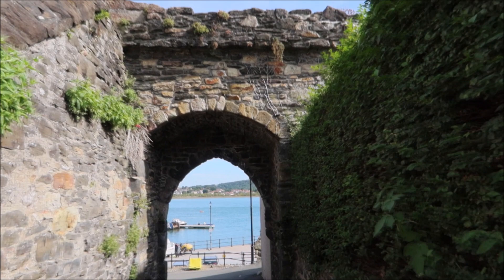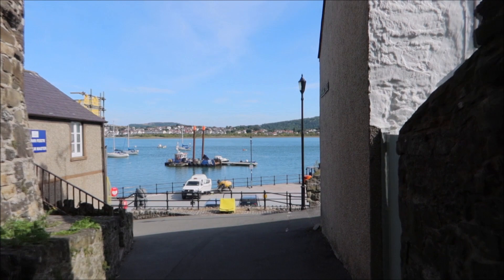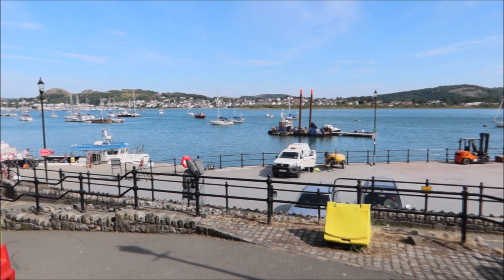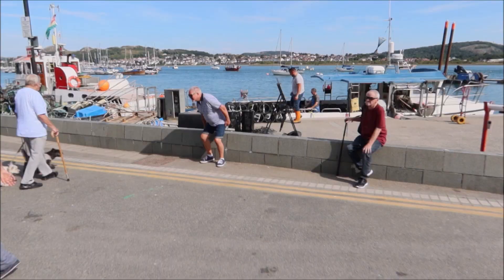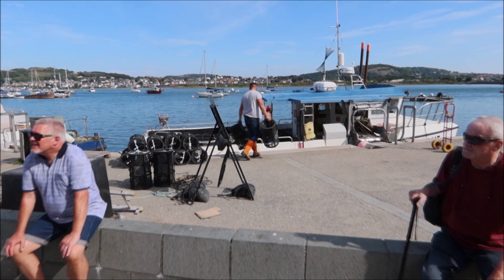And this just brings us out here into the estuary — absolutely wonderful. Look at that, how lovely! There you go, Conwy Harbour, and there's the local fishermen loading up the lobster pots for later.